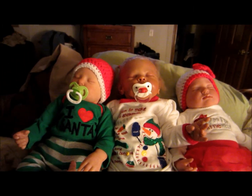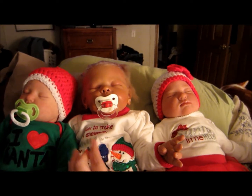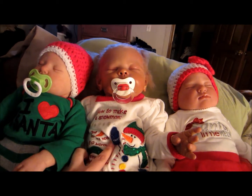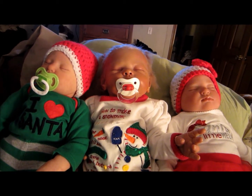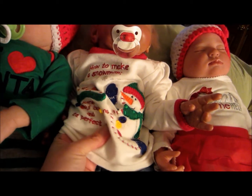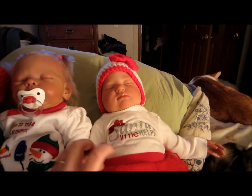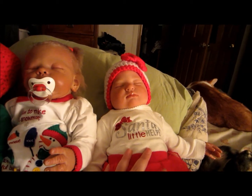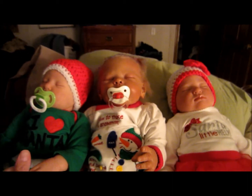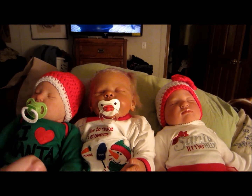Miles is wearing his 'I Love Santa' outfit by Carter's and it has a santa on the butt. Aubrey is wearing 'How to Make a Snowman' - it says one carrot for the nose, a big warm scarf, some buttons, and the perfect hat, and then it shows a little snowman. Lorelei is wearing a Santa's Little Helper outfit that Miles almost has the same one, but I wanted them to look a little different this time.